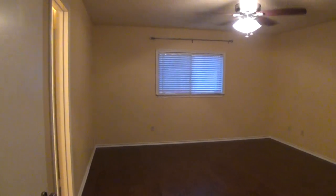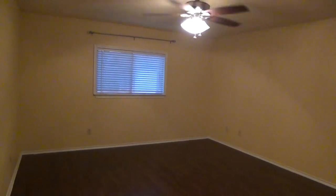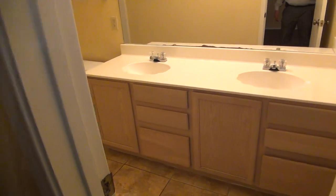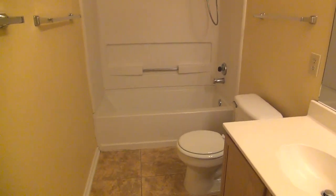Last but not least, the master bedroom. It has dark laminate floors and a ceiling fan. You should be able to fit a king-size bed on this side and have room for your dressers and nightstands. We've got a good-sized walk-in closet. And then we have the master bathroom with dual sinks, tile floors, and a shower-tub combination.